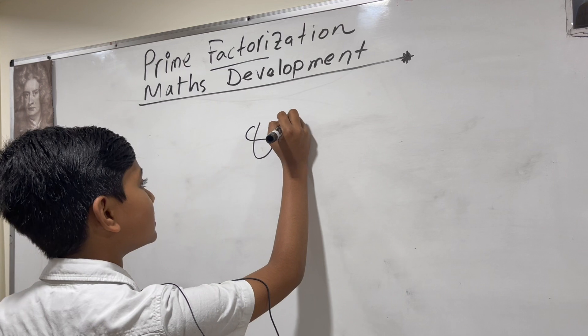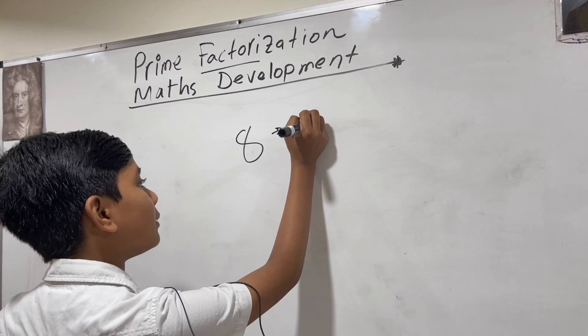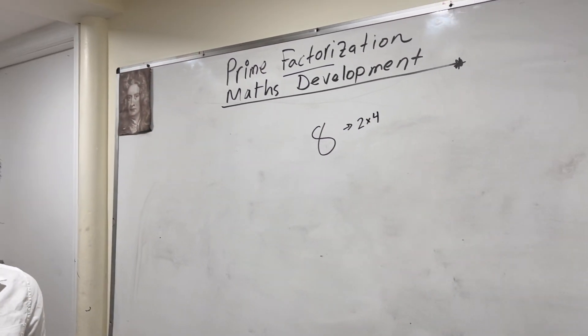Factorization is essentially taking a number and separating it into two of its separate factors.